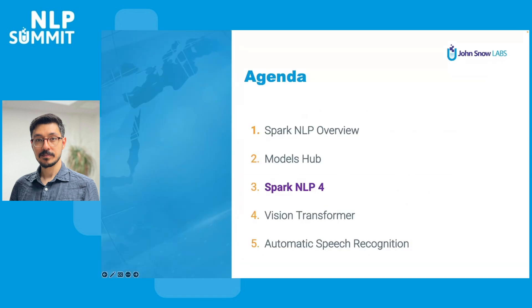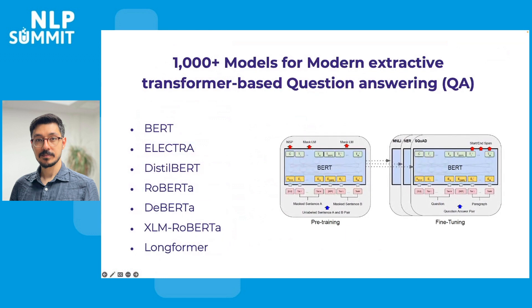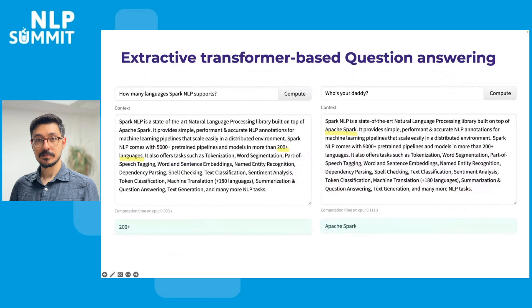If you would like to see demos made by our pre-trained models and pipelines, please visit the official website for Spark NLP and check out the demo page. Now let's talk about Spark NLP 4. In Spark NLP 4.0, we introduced a modern extractive transformer-based question answering feature for seven of the most popular language models such as BERT, Electra, Roberta, DeBERTa and so on. A quick demo of how extractive Q&A works is where you have the context and you ask questions from the context.